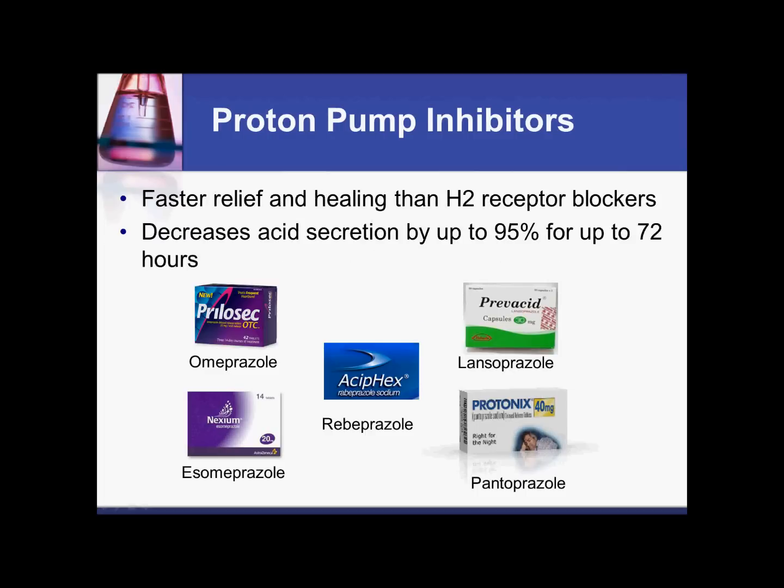We do get faster healing with proton pump inhibitors. As far as strength is concerned, at the very top we have proton pump inhibitors — the strongest, most powerful. Then we go down to our H2 blockers, which suppress stomach acid. And then for more acute treatment, we would have the antacids.